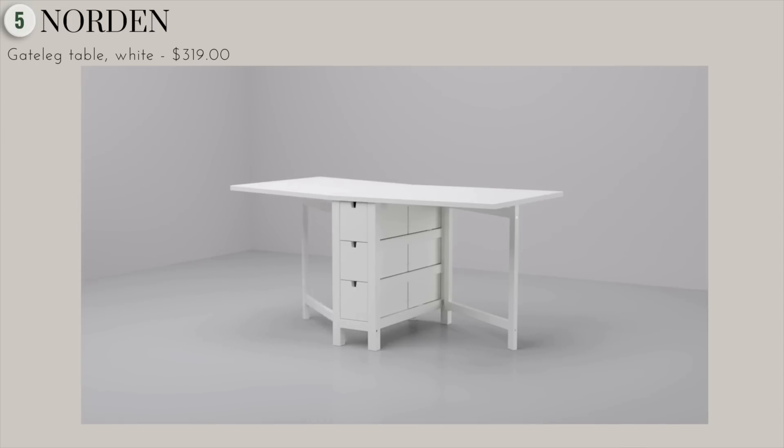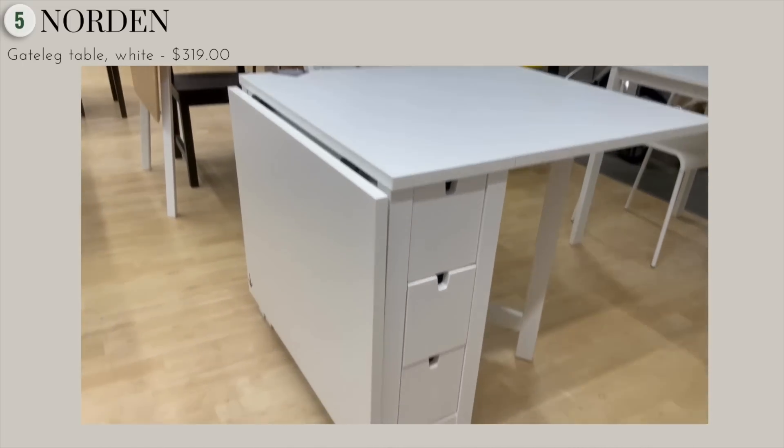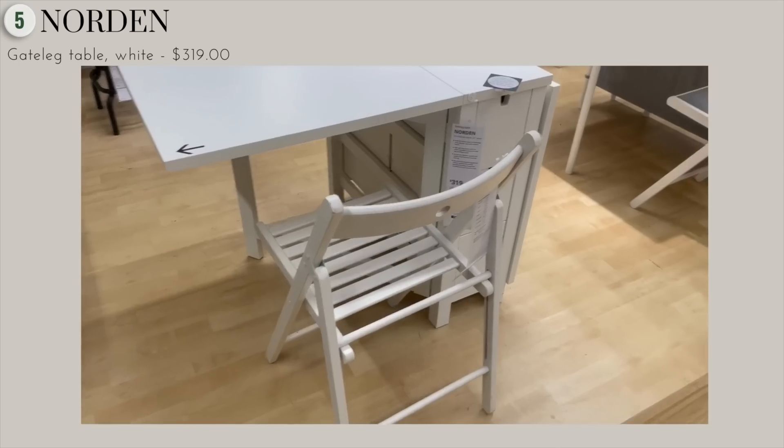It also has multiple drawers where you can store all your essentials, whether it's kitchenware or office supplies. This is just a really practical, beautiful piece.